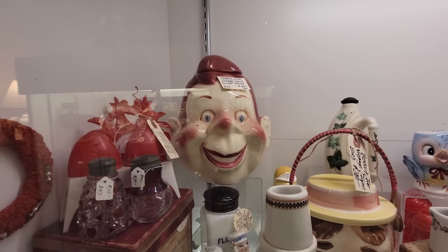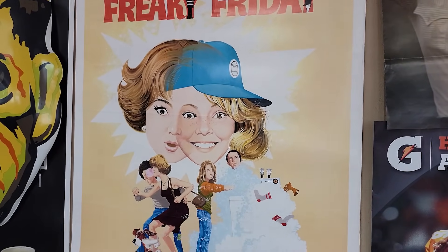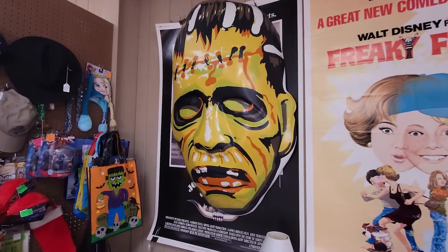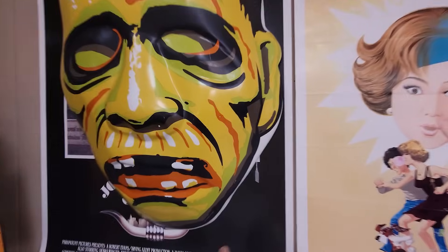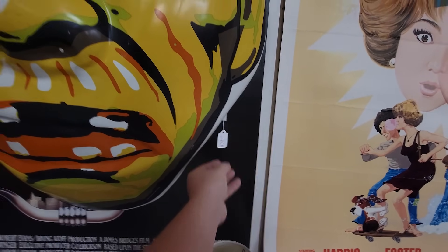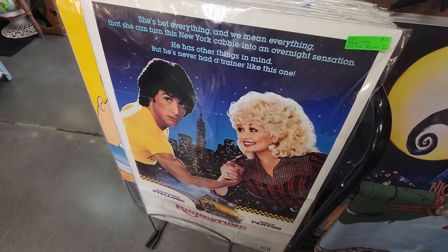It's Howdy Doody time. That Freaky Friday poster — I remember that movie. They kind of made different versions of it, but that's cool. And that is like the biggest Frankenstein mask I've ever seen — it's at least three feet tall. They want vintage rare — it's $700. Oh yeah, Rhinestone — that was a good movie. Sylvester Stallone, Dolly Parton — $75.